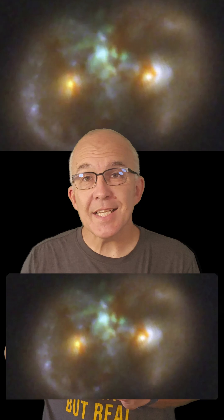Astronomers have used a combination of JWST, Hubble, a spectrometer on the Keck 1 telescope, radio data from the VLA, and X-ray observations from the Chandra X-ray Observatory to study this galaxy in detail.